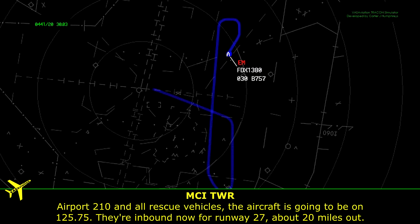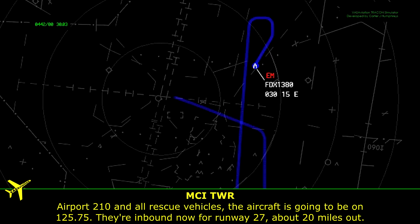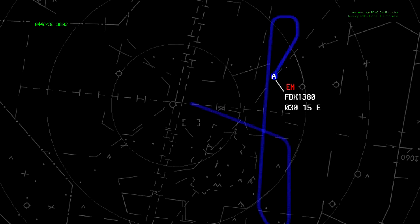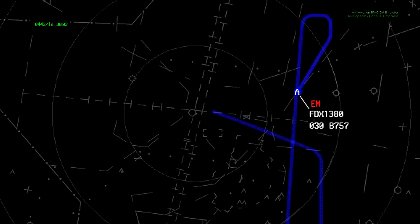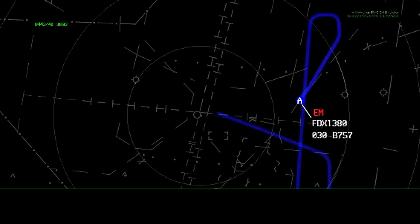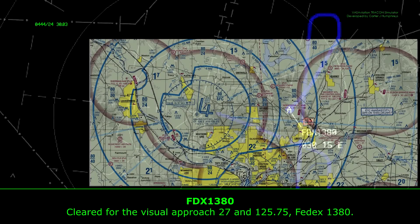Attention all rescue vehicles, the aircraft is going to be on 125.75 for communications, inbound now, runway 27, about 20 miles out. FedEx 1380, airport at your 1 to 2 o'clock, 15 miles. FedEx 1380, field in sight. FedEx 1380, cleared visual approach runway 27, contact tower 125.75. Clear for the visual approach runway 27 and 125.75, FedEx 1380.